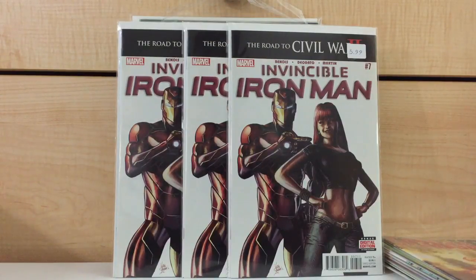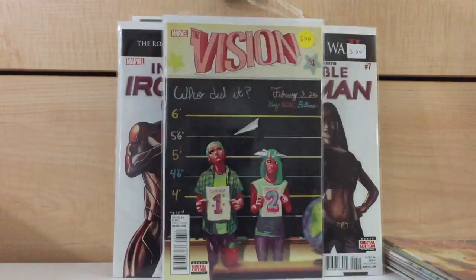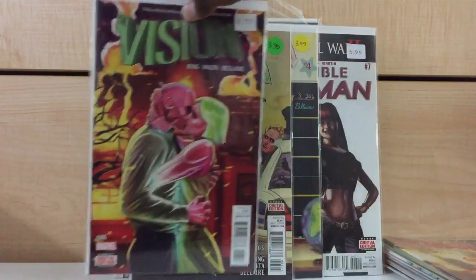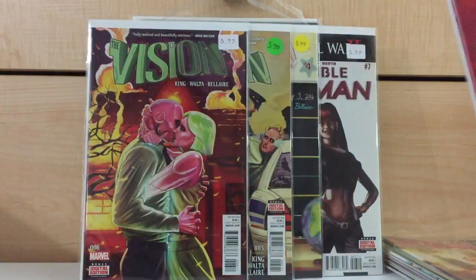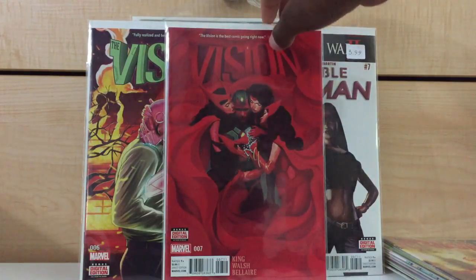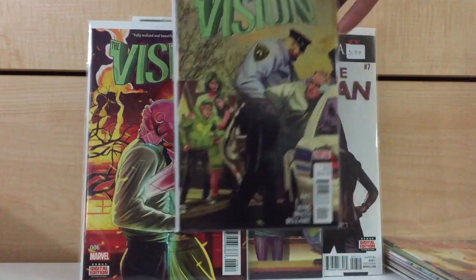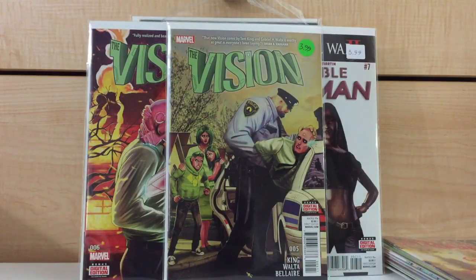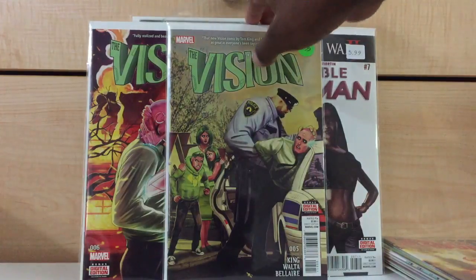At the same store I found Vision number 4, Vision number 5, and Vision number 6. And here's a book I've had for a couple of months already — Vision number 7. I figured I'd throw that in there because I don't think I've ever shown that off either. I think this one is probably one of the harder-to-find issues — probably around a $10 to $15 book at this point. That's pretty impressive for something that's not a variant.